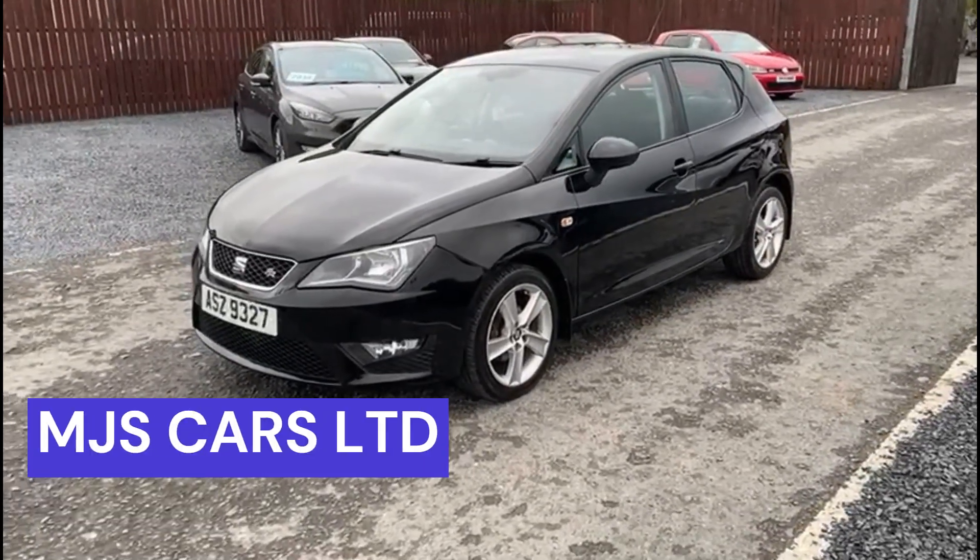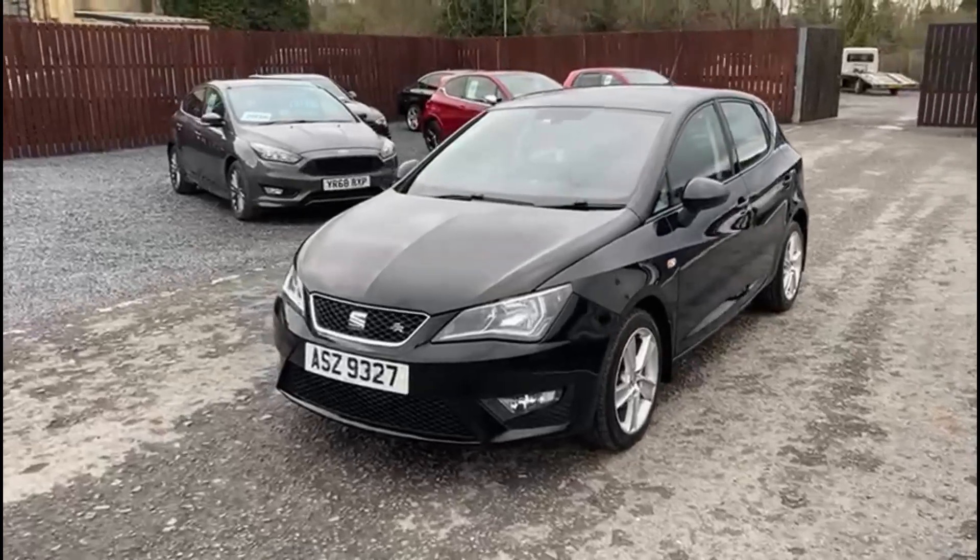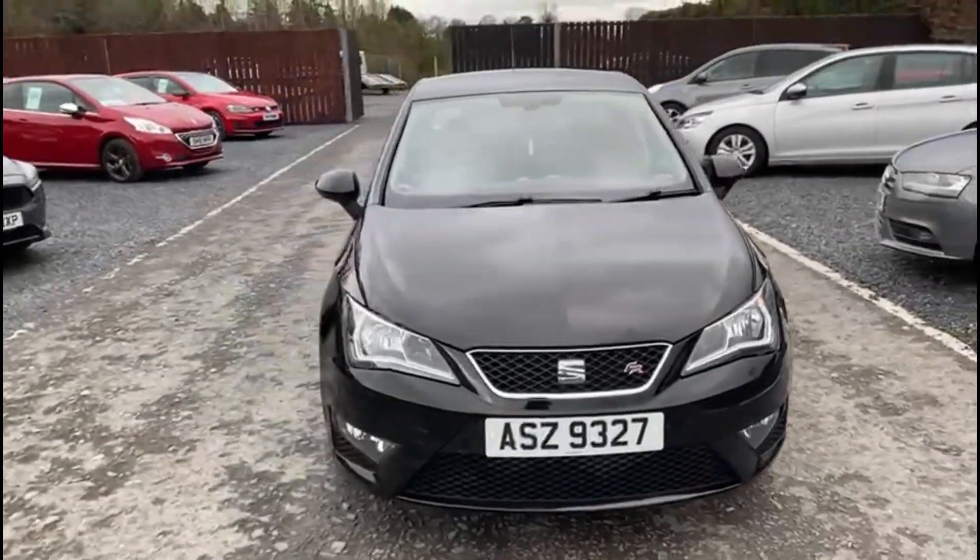Hi everyone, Nathan here at MJS Cars. Today I want to show you around this 2017 Seat Ibiza FR.